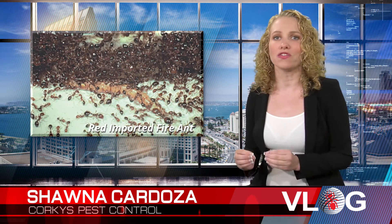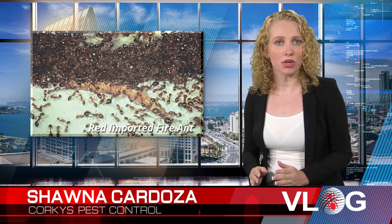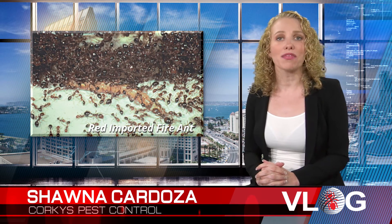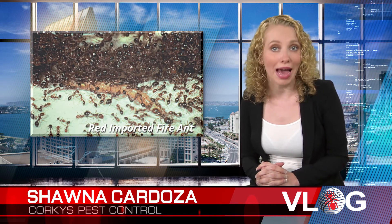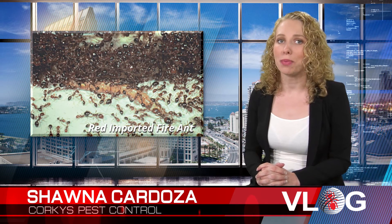The red imported fire ant has recently become more prevalent in Southern California. Female fire ants are red to yellowish brown, however the males are completely black. These ants are extremely aggressive and have painful stings.